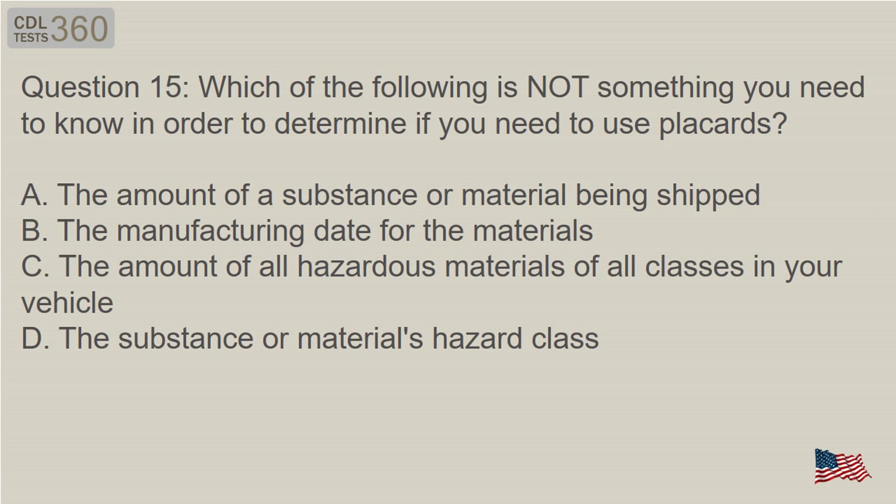Question 15: Which of the following is not something you need to know in order to determine if you need to use placards? A. The amount of a substance or material being shipped. B. The manufacturing date for the materials. C. The amount of all hazardous materials of all classes in your vehicle. D. The substance or material's hazard class.